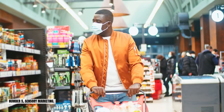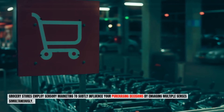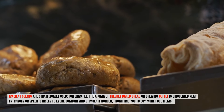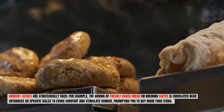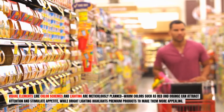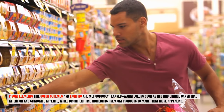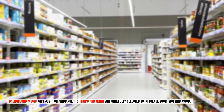Number five: sensory marketing. Grocery stores employ sensory marketing to subtly influence your purchasing decisions by engaging multiple senses simultaneously. Ambient scents are strategically used — for example, the aroma of freshly baked bread or brewing coffee is circulated near entrances or specific aisles to evoke comfort and stimulate hunger, prompting you to buy more food items. Visual elements like color schemes and lighting are meticulously planned. Warm colors such as red and orange can attract attention and stimulate appetite, while bright lighting highlights premium products. Background music isn't just for ambiance — its tempo and genre are carefully selected to influence your pace and mood.